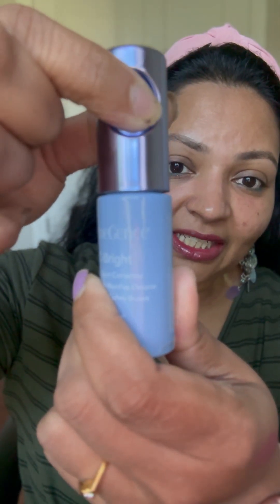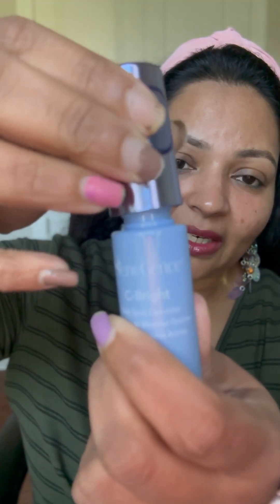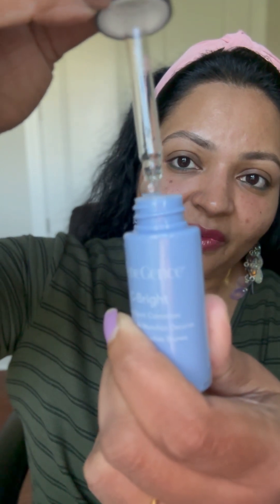You can see the bottle - it's really pretty. The consistency is watery, not thick at all, and it's fragrance-free. This is going to be good for every skin type, including oily skin. Let me show you how thin it is and how quickly it absorbs.